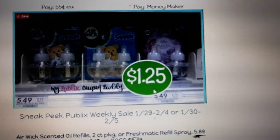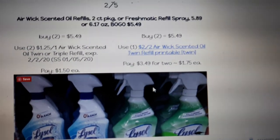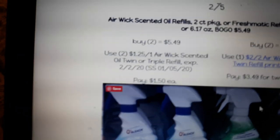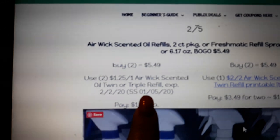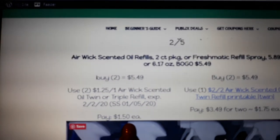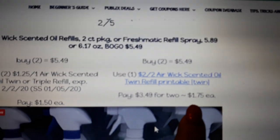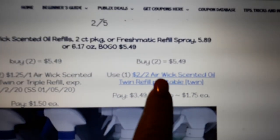Airwick scented oil refills are on sale BOGO next week. There is a $1.25 off one coupon in your SmartSource 1/50. Buy two at $5.49, use two of the $1.25 off from your SmartSource 1/50, and pay $1.50 each. If you don't have that coupon — because Airwick coupons are normally regional — there's a $2 off two printable coupon in the link here, and you pay $1.75 each.